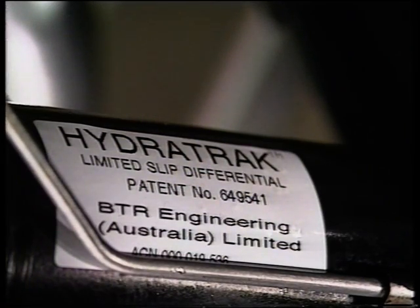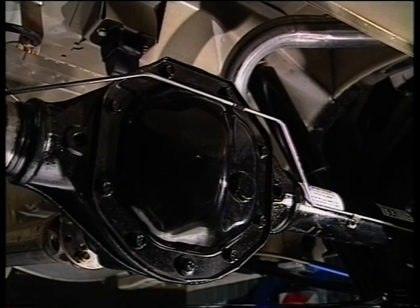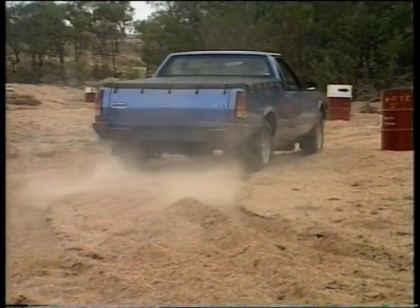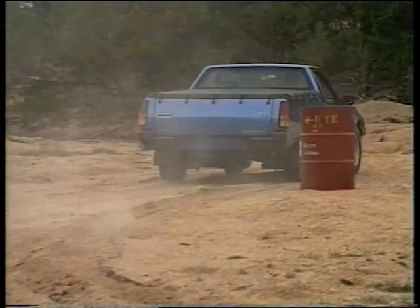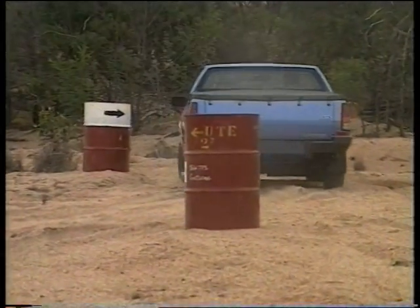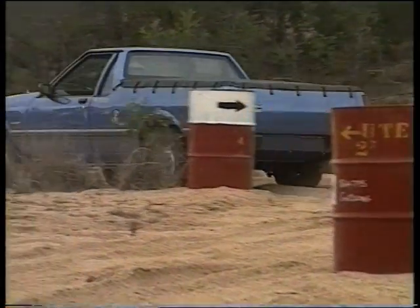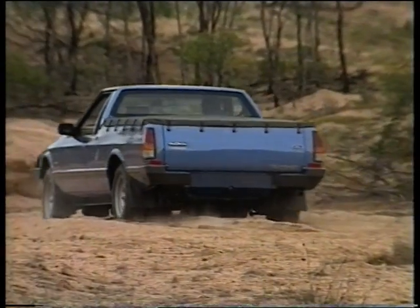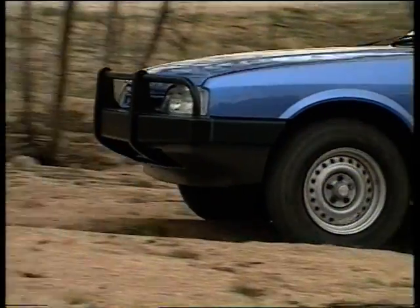Here's another big story: the BTRE HydraTrack Limited Slip Diff. The BTRE Coupling Limited Slip Diff is a cartridge-type fluid coupling that smoothly and progressively increases torque transfer to the wheel with slower rotation. The more one wheel slips, the greater the useful tractive force on the opposite wheel. It's state-of-the-art in diff technology, and it significantly enhances vehicle stability, traction and cornering feel.